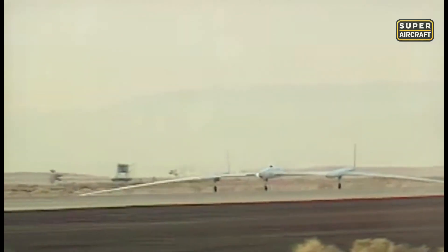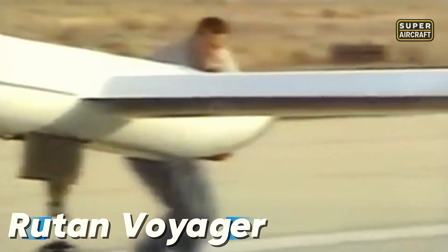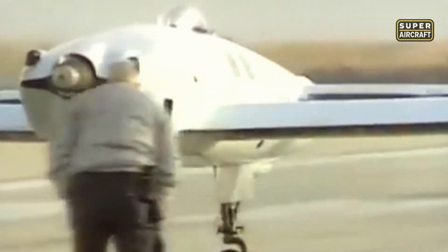In the mid-1980s, Burt Rutan unveiled one of the most daring experimental aircraft ever built: the Rutan Voyager. Its mission was singular and bold — to circle the globe without refueling. With twin fuselages, an extremely long wingspan, and ultralight composite materials, it looked more like an insect than an airplane. At the nose sat a Teledyne Continental IO-240, while the rear housed a Continental O-200, working in tandem. The Voyager's average cruise speed was 120 miles per hour, or 193 kilometers per hour, but speed mattered little. Nearly every inch of space was devoted to fuel, leaving a cramped cockpit for its two pilots. Its fragile appearance made many doubt the attempt, but its design was carefully calculated for maximum efficiency and strength.